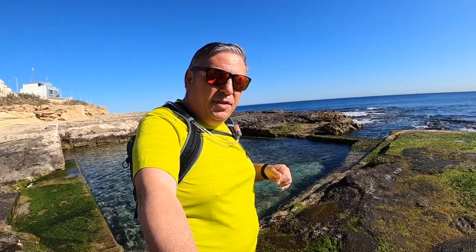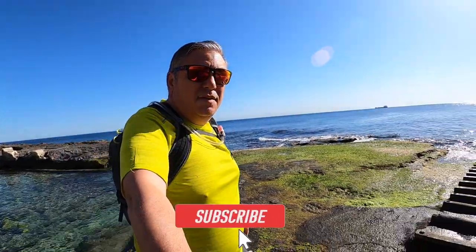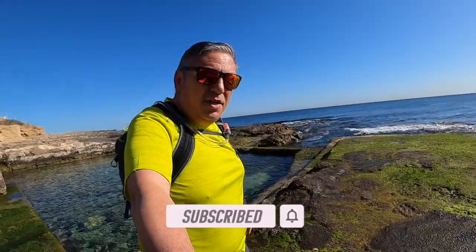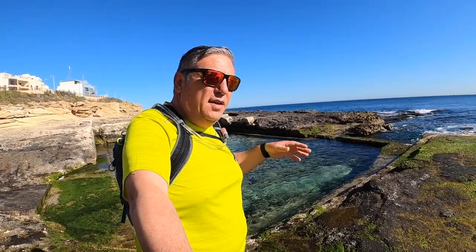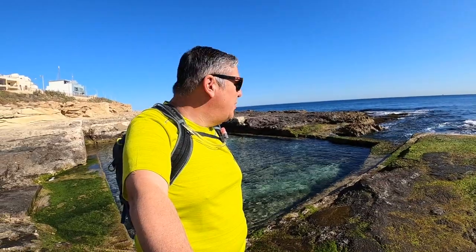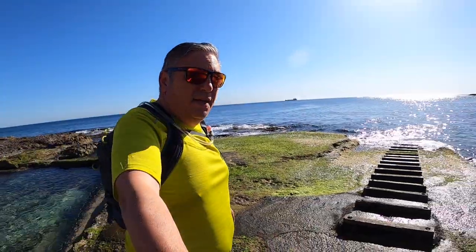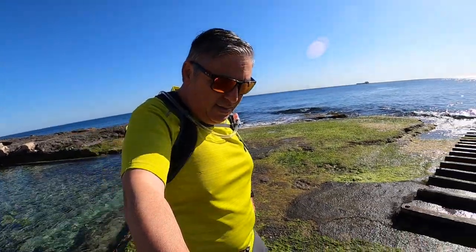Hello everybody and welcome to another vlog. Today it's me, Pierre Farruja. As you can see it's a beautiful day. Look at the scene — how beautiful it is today! I'm at Chayra. I am from Zabar and I used to look at Chayra, so this place gives me lots of memories. It's going to be a very nice trek with some beautiful sea areas, so let's enjoy this trek — let's start!